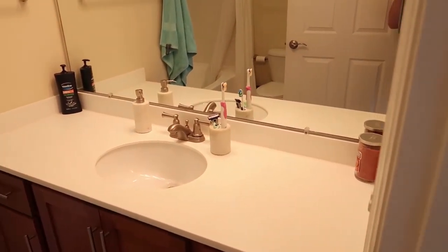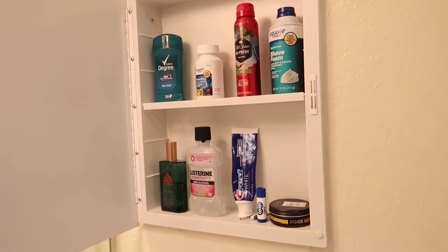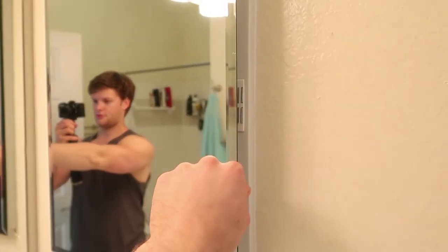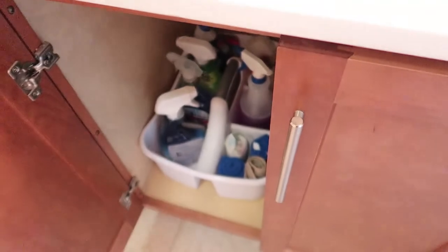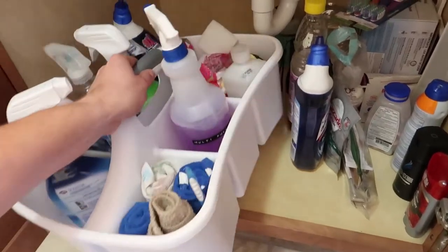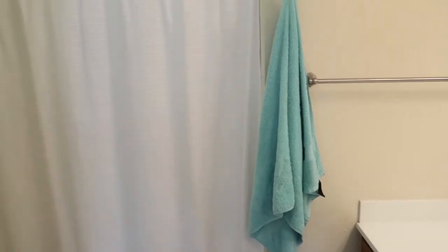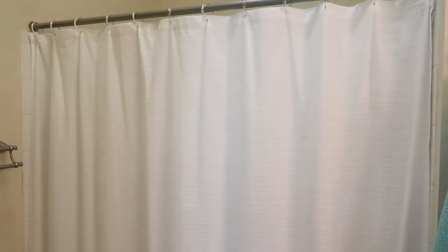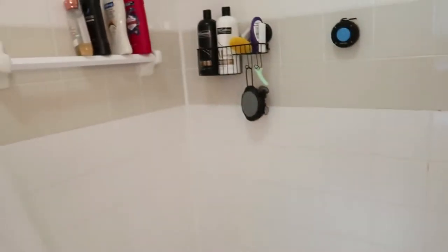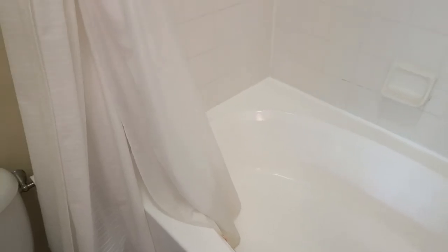Now we're going to take a venture into the bathroom. Here's a look at what I have inside of my mirror cabinet — nothing too much. I try not to keep it too cluttered, just the essentials. Underneath the sink I have an organizer to keep my cleaning supplies together so I can easily get them out. Here's my white shower curtain — I try to keep everything in the house as white and neutral as possible. And here's the inside of my bathtub, which is fairly organized — not too bad.